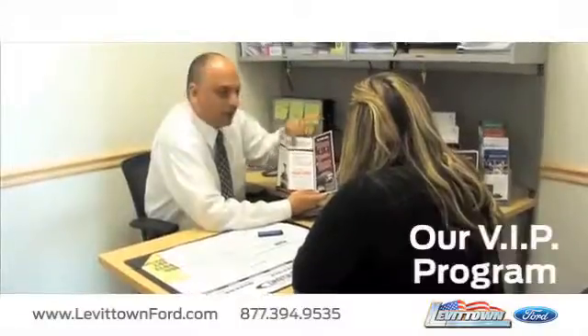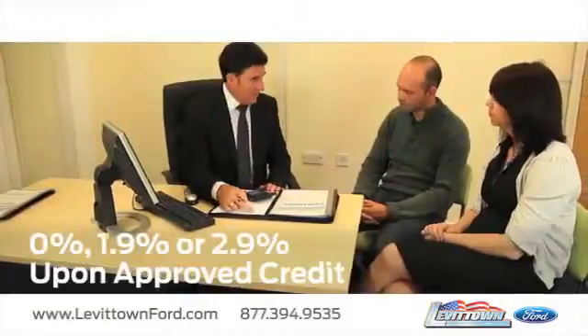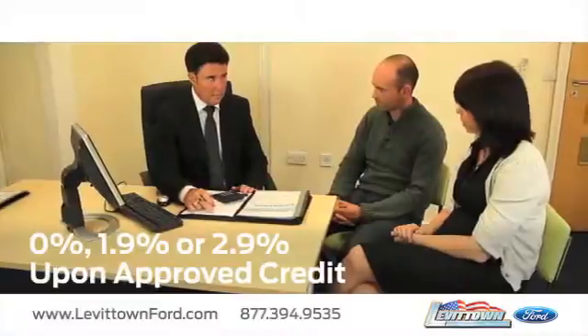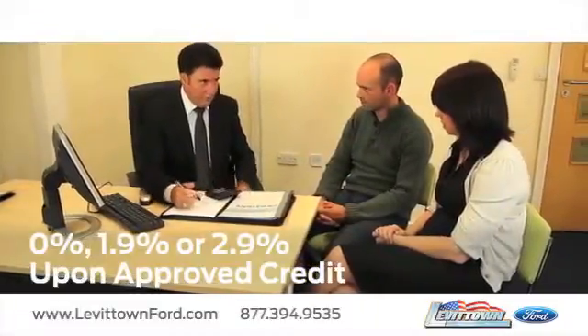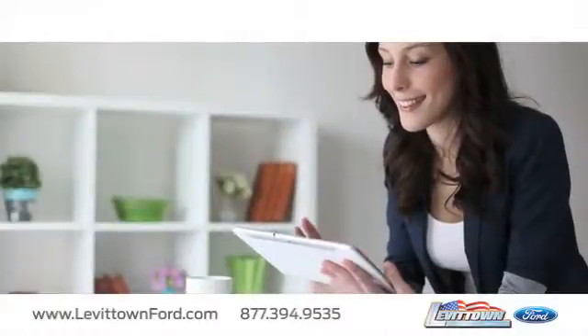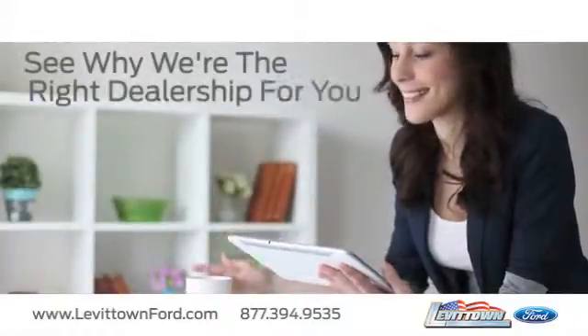Get information about our VIP program. Receive finance rates as low as 0%, 1.9%, or 2.9% upon approved credit. And read more about the Levittown Ford dealership experience to see why we're the right dealership for you.